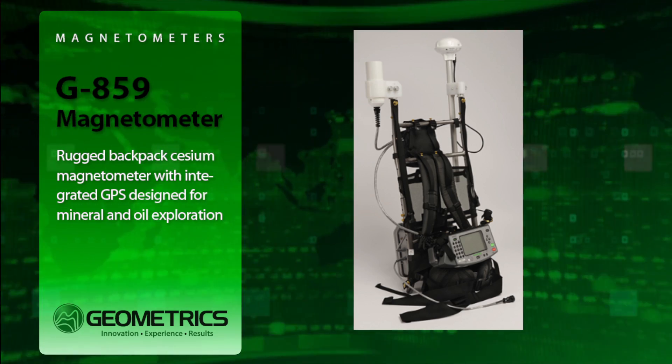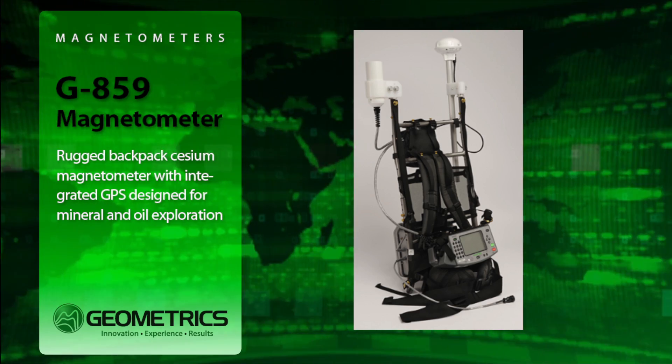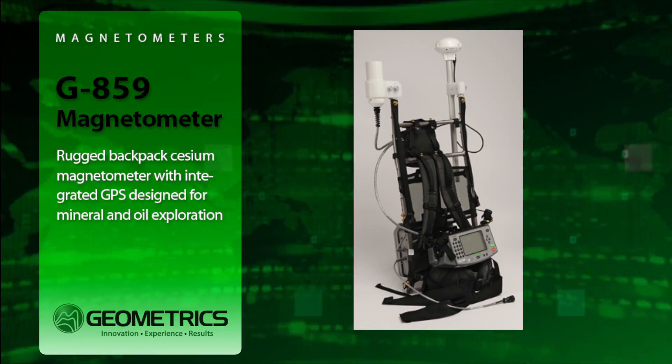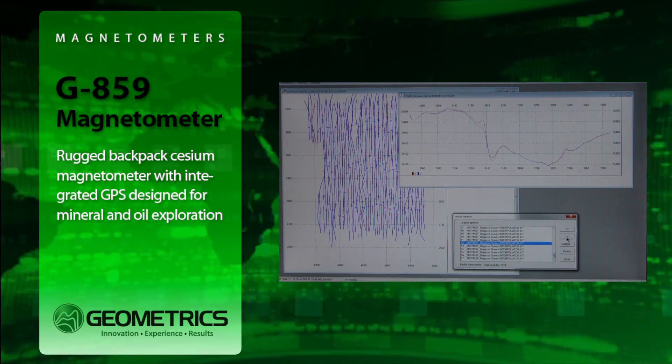Based on our industry standard G858 MagMapper system, the G859 incorporates all of the reliability and proven performance in a lightweight survey package — a professional magnetic mapping system for minerals, petroleum, and geological surveys.